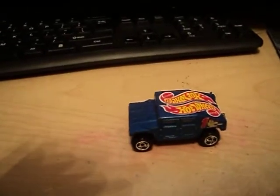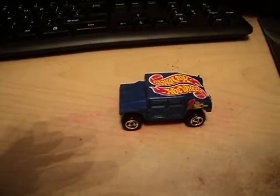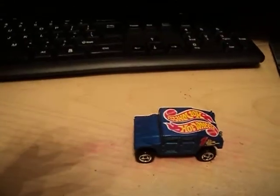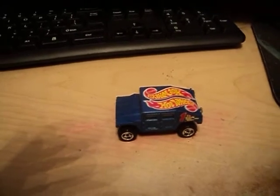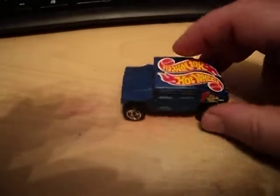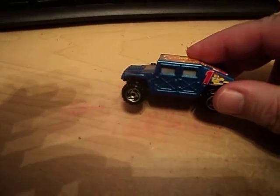Hello Hot Wheels Dudes and Dudettes. This is Gandalf236K coming at you with another video. On this episode of Hot Wheels Old and New Review, I'll be showing you this Hummer. It's from the 1997 Race Team Series.